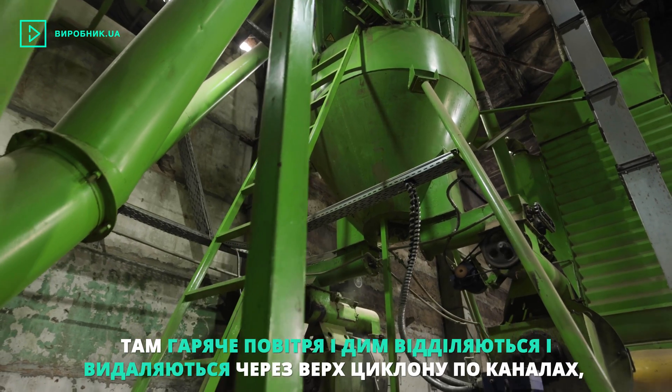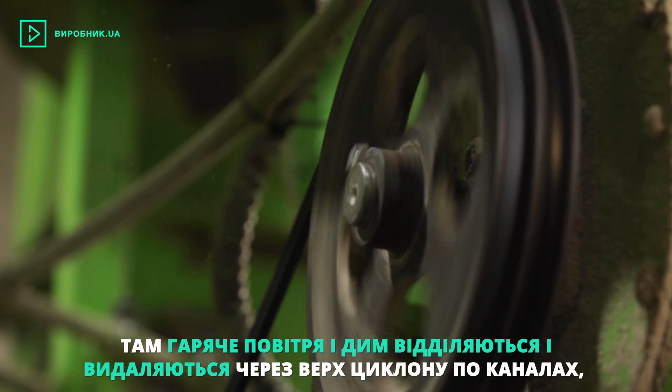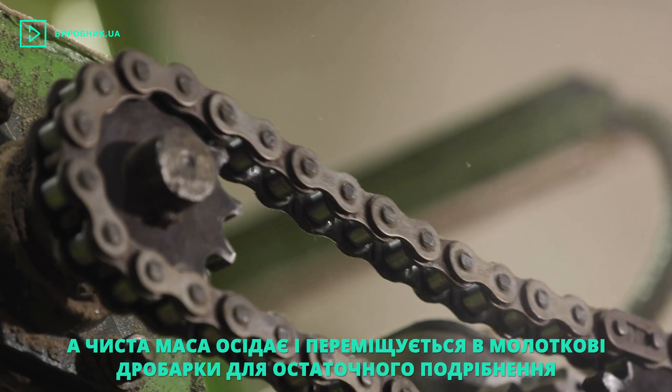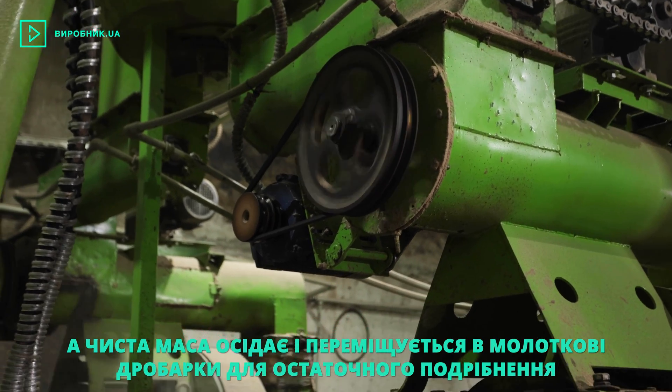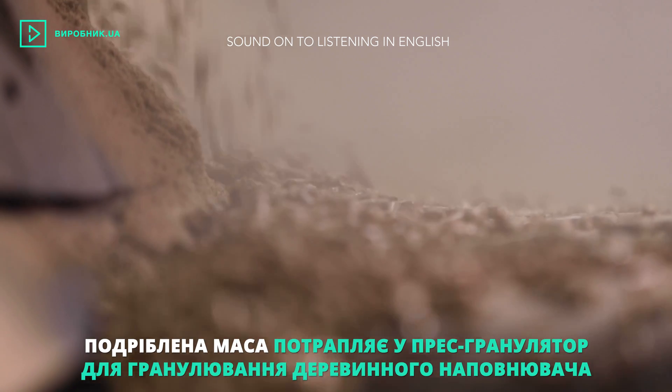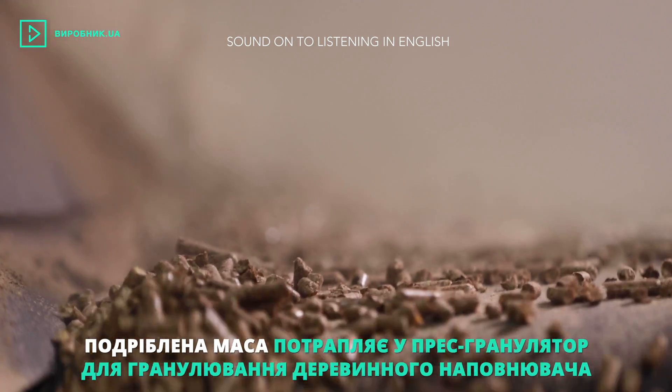There, hot air and smoke get separated and removed through the top of the cyclone collector through the channels, while the pure mass sediments and moves to hammer crushers for final grinding. By vacuum feed, the prepared crushed mass gets to a pressed granulator for granulation of the wood filler.